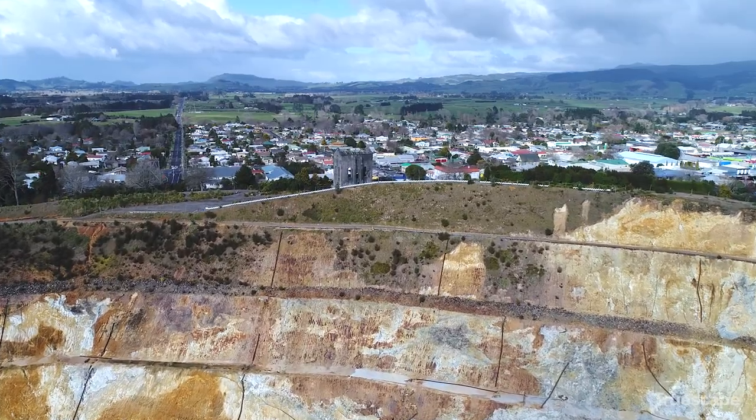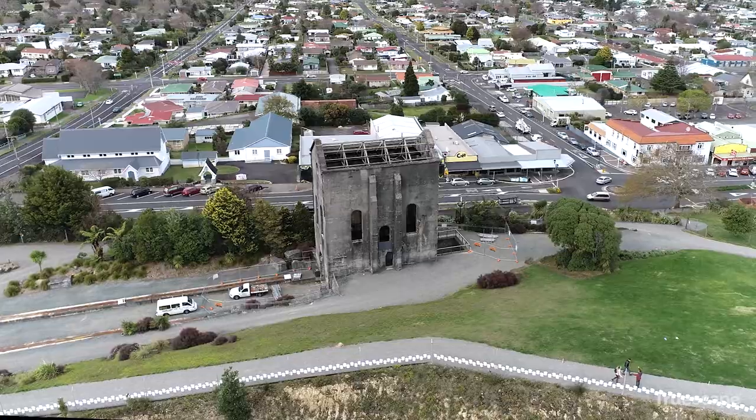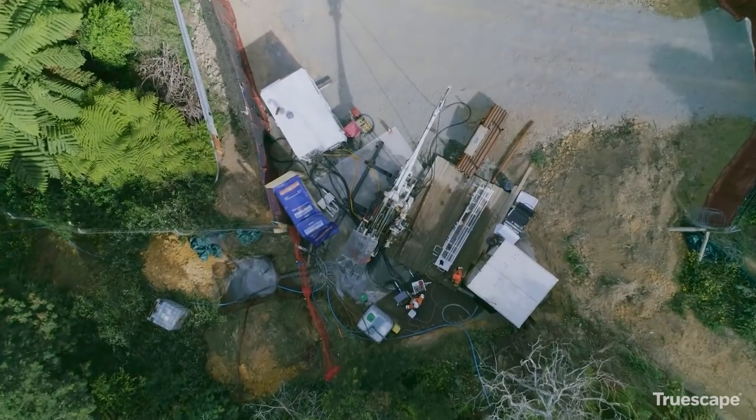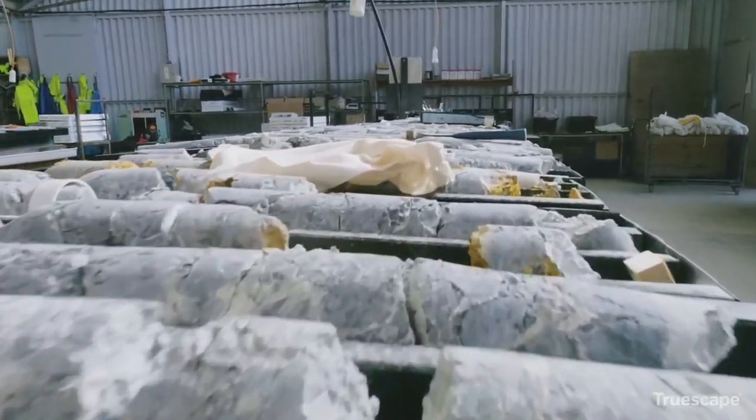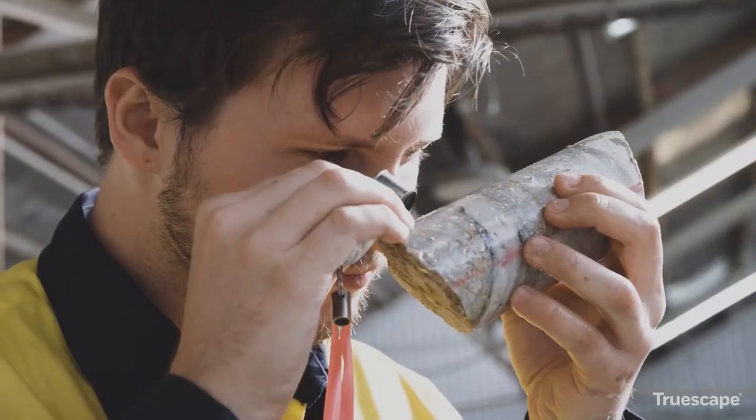Martha Mine has been operating for over 30 years. As part of our ongoing exploration activities, OceanaGold has identified additional ore deposits that we are looking to mine.